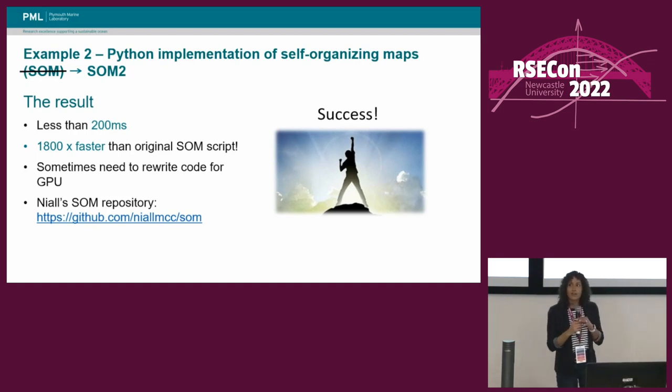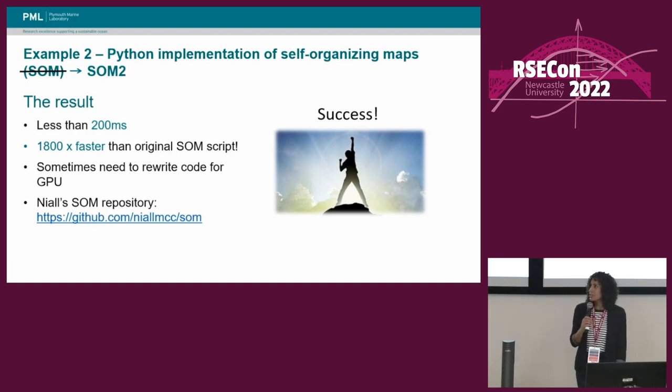This example showed that sometimes you do have to rewrite your code to get it to work well on GPUs, but for this case, it was definitely worth the effort. If people are interested in finding out more about self-organizing maps, you can check out Neil's repository — I'll add this link to the end of the talk, and you'll also find the GPU speed-ups there as well.